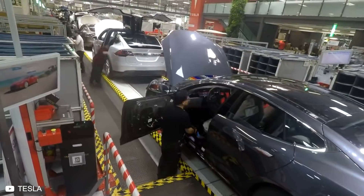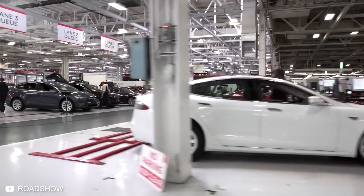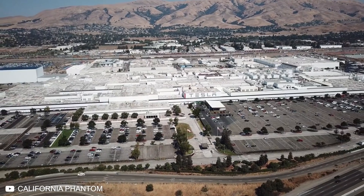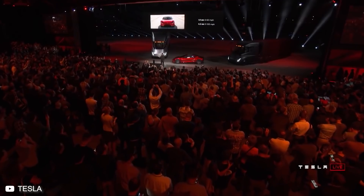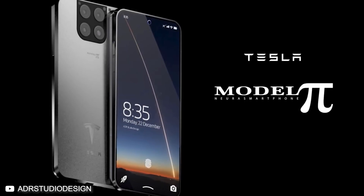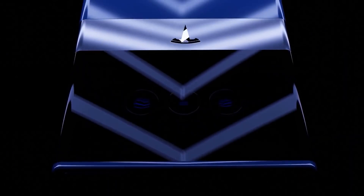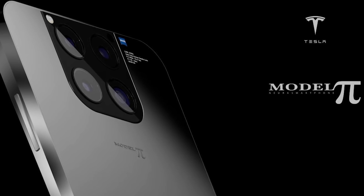Throughout the past years, tech innovator and CEO of Tesla, Elon Musk, has made a name for himself as constantly being at the forefront of revolutionizing our technological reality. His ventures cover a vast spectrum of the tech industry, and with successes like Tesla and SpaceX under his belt, it's no surprise that the world holds its breath to see what he's got coming next. That's why experts believe that the talk of a new Tesla smartphone, dubbed the Model Pi, could be a major game-changer for the entire smartphone industry. Welcome to Simply Tech, where today we're going to be going through the Model Pi, Tesla's next big thing.